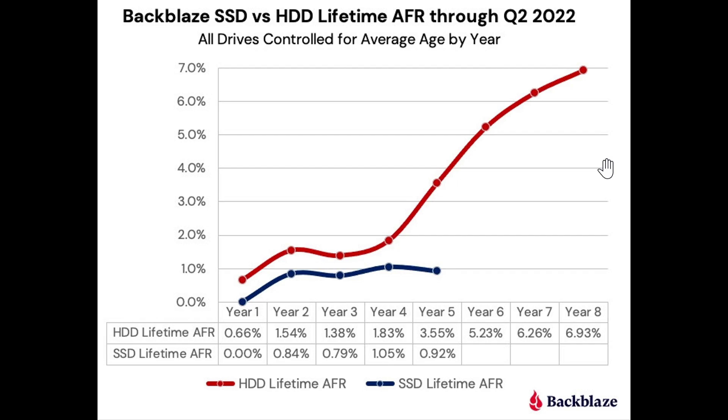These tests show us that solid-state drives last way longer and are less prone to failure than mechanical hard drives.